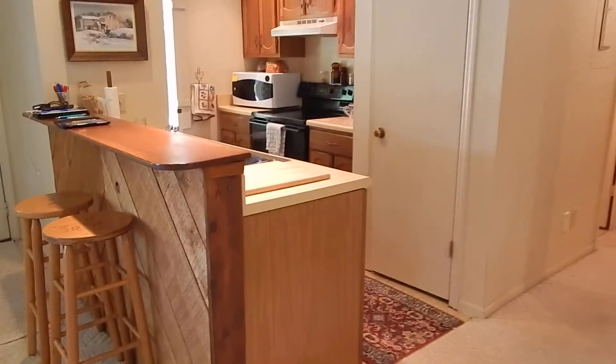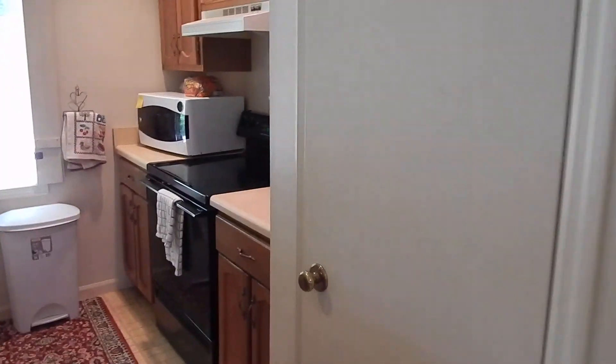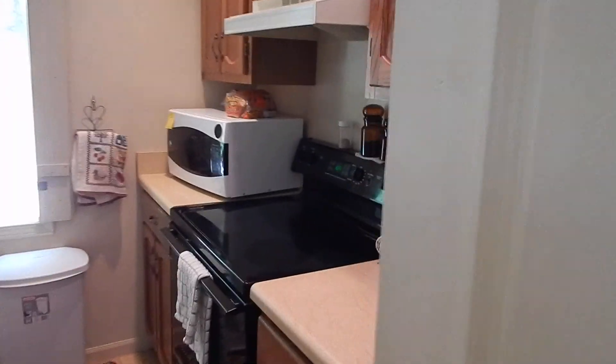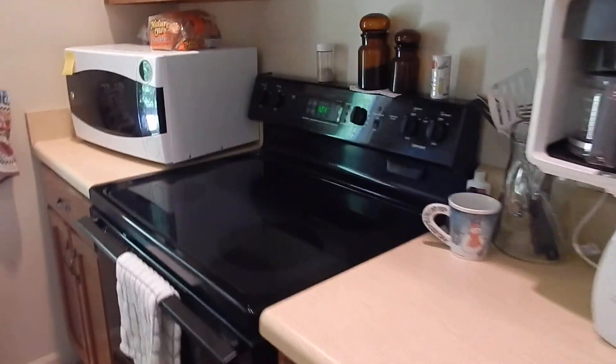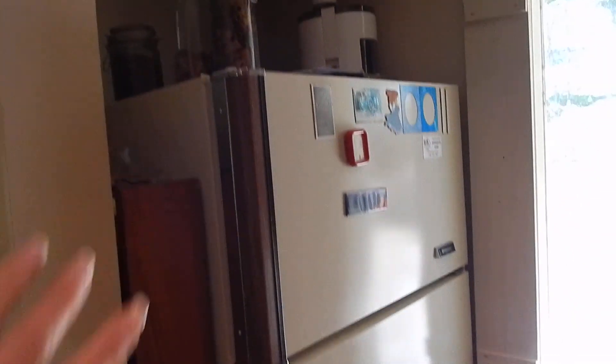Just off the kitchen there's a little bar, a closet, and a pantry. It's a full-size galley kitchen, and they've got a small refrigerator but there's plenty of room to add in a full-size one if you want. They even have a dishwasher.